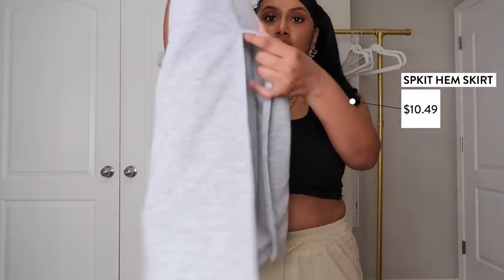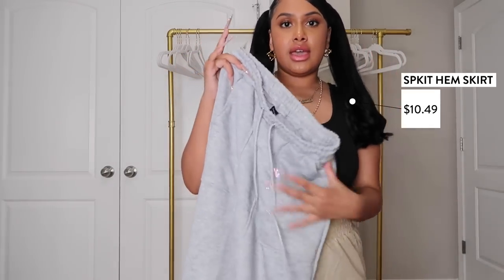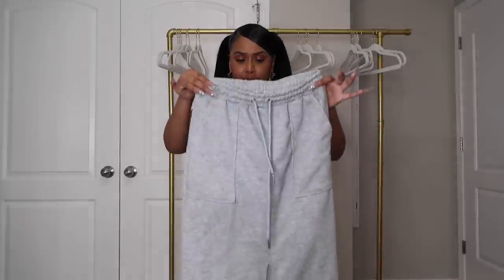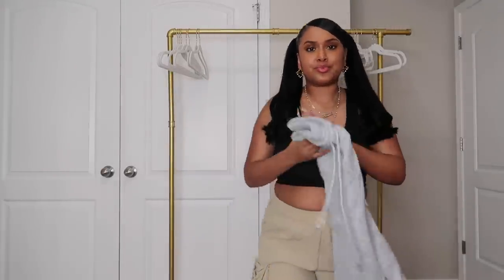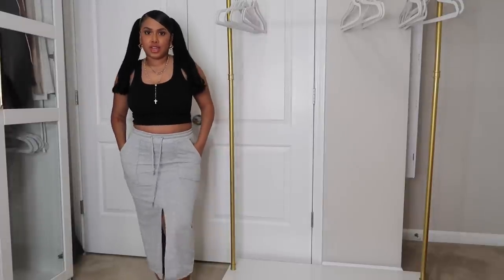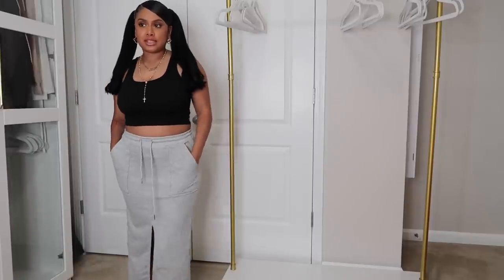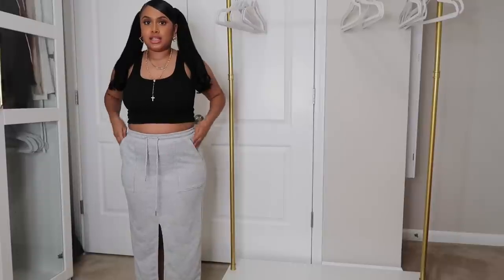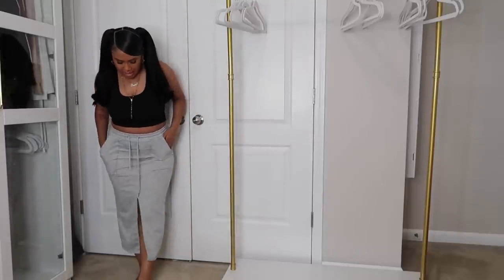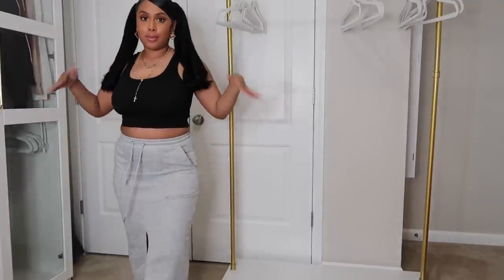This last skirt is giving me sweatpants but in a skirt version. It's a gray skirt with a split and pockets — it just looks like sweats in skirt form. I wore it with a graphic tee and some sneakers but didn't get pictures of the whole fit. I've already worn it twice — she's just a cute basic in skirt version. It's a size small, fits good with stretch still in it, super comfortable, material is thick like sweats. Definitely wearing her many more times.